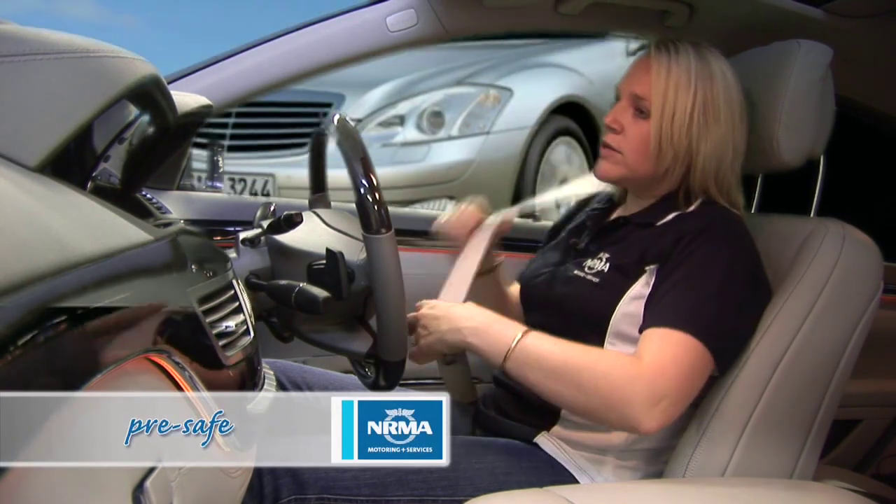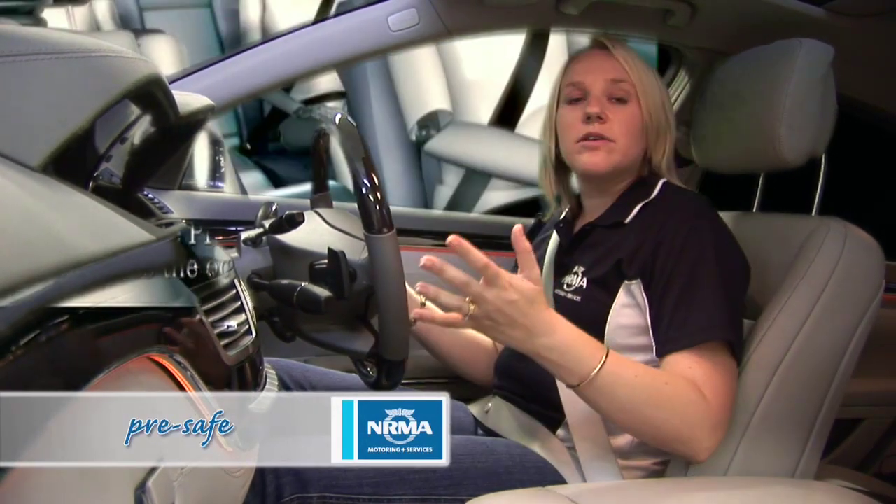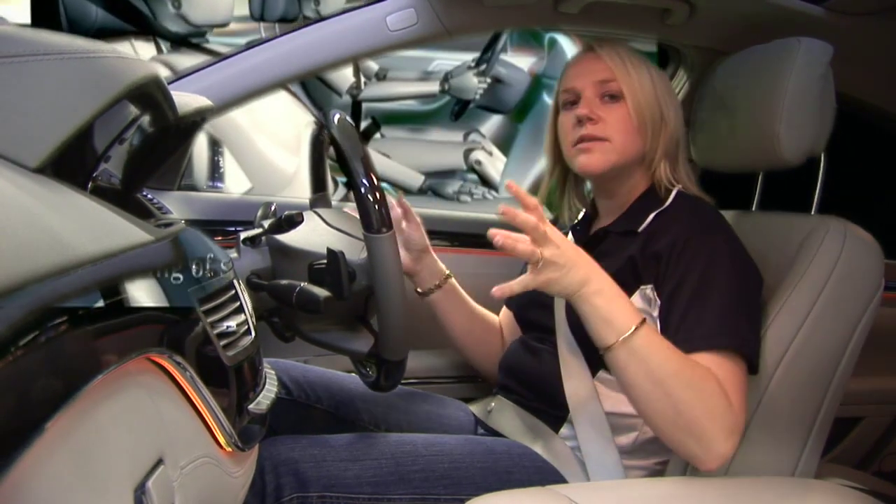Another cool safety system is called Pre-Safe. What the car does is it can actually recognise the road ahead and it can recognise if you're going to have a crash. The system then tightens the seatbelts, it can close the sunroof, closes the windows, and basically prepares the cabin and occupants for this imminent crash.